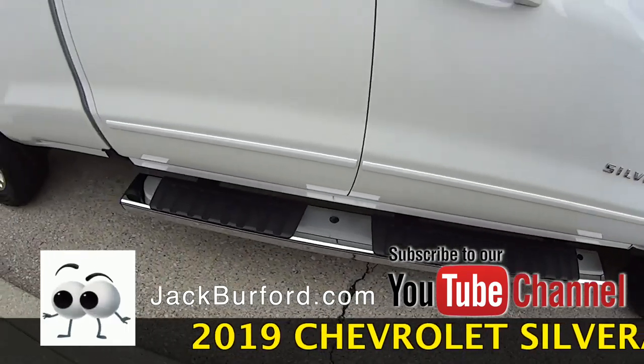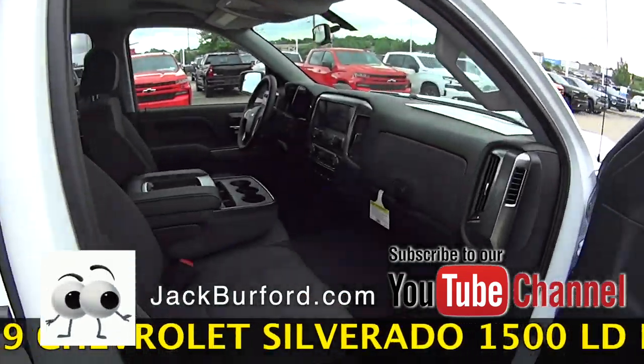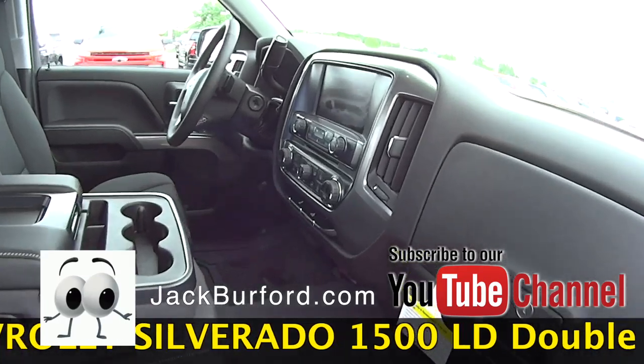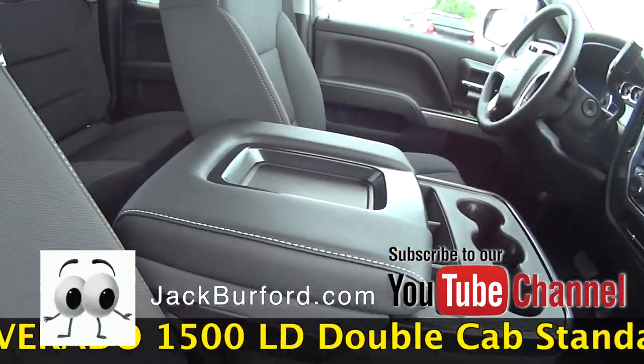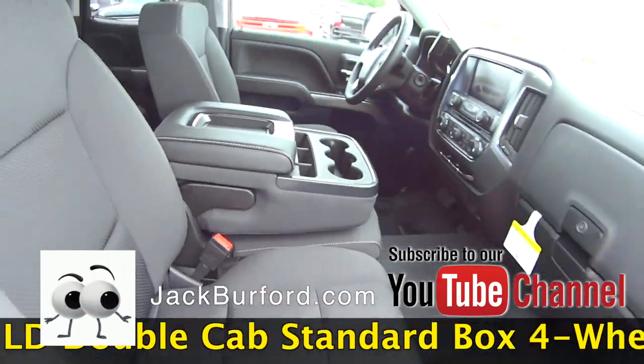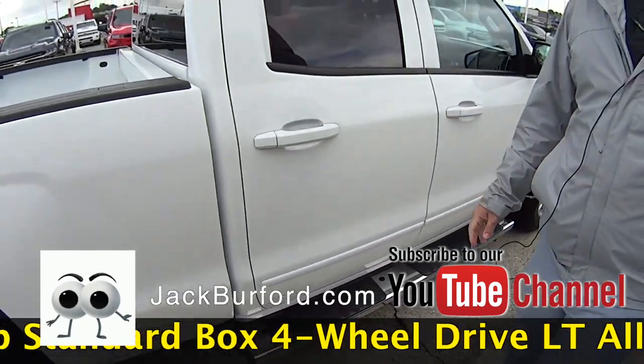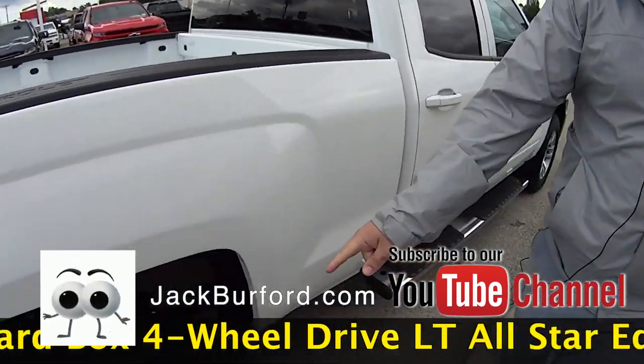Brand new, got running boards on it, all-star package going to give you the remote start, 8-inch touchscreen display, the Apple CarPlay and Android Auto capability, dual climate control on the inside. It's the double cab so you've got the larger six-and-a-half foot bed, 5.3 liter V8 engine in this truck, and alloy wheels.